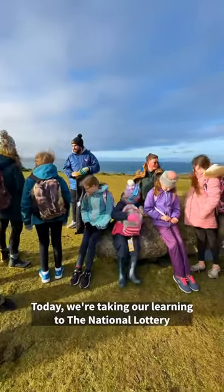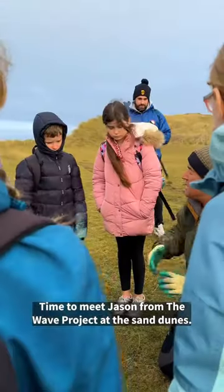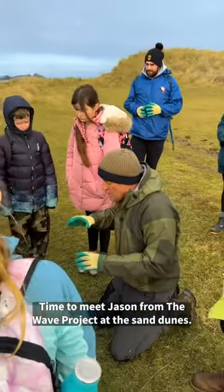Today we're taking our learning to the National Lottery funded WAVE Rangers Project here in Cornwall. Time to meet Jason from the WAVE Project at the Sand Dunes.